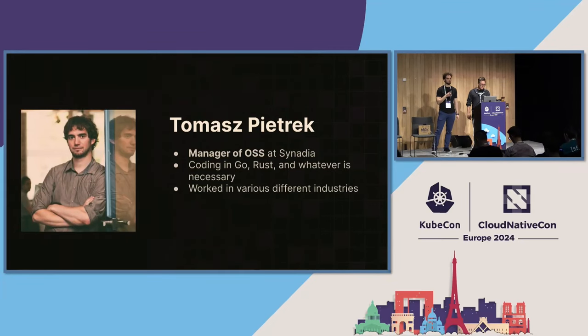Hey everybody, I'm Tomash. I'm running the OSS team for Synadia, so the maintainers of the technology. I'm coding Go and Rust or whatever is needed — recently that's Swift, which will come back later. In the past I worked in different industries spanning from fintech, telco, e-commerce, and whatnot.